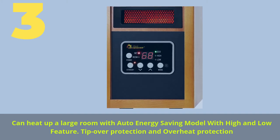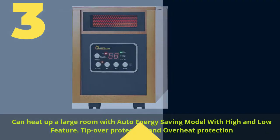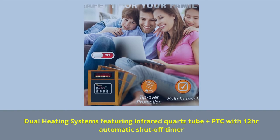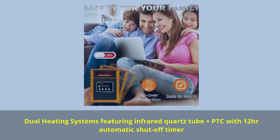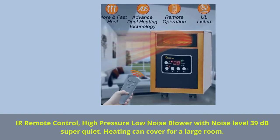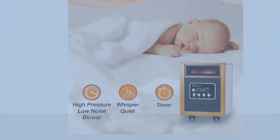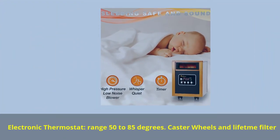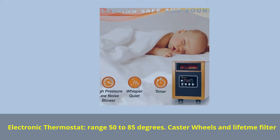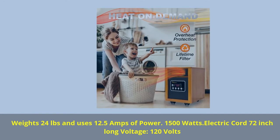Number 3: Can heat up a large room with auto energy-saving mode, high and low feature, tip-over protection, and overheat protection. Dual heating system featuring infrared quartz tube plus PTC with 12-hour automatic shut-off timer. Air remote control, high-pressure low-noise blower with noise level of 39 decibels — super quiet heating that can cover a large room. Electronic thermostat range 50 to 85 degrees, castor wheels, and lint filter. Weighs 24 pounds, uses 12.5 amps of power, 1,500 watts, 72-inch electric cord, 120 volts.